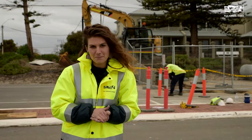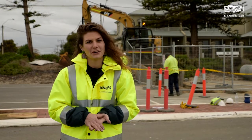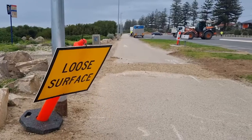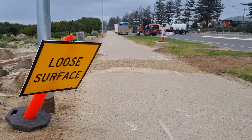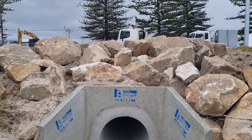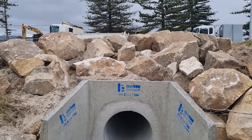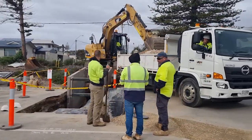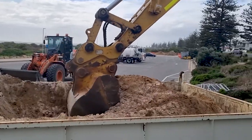We know from in-depth flood modelling the areas of the peninsula are flood-prone. Currently, we're upgrading the existing drainage system in this area and extending the drain along Military Road. Work has already begun in the foreshore car park and will progress toward Wiggly Street. The budget for this project is $1 million. When it's finished, we'll work with the rest of the upgraded system across the peninsula to protect the area, even during rare peak flooding events.